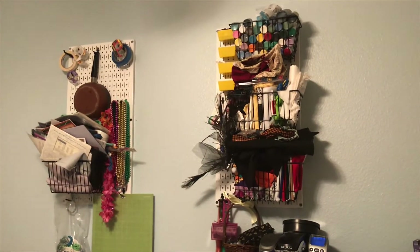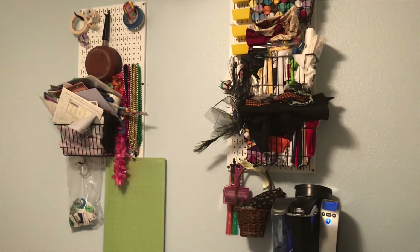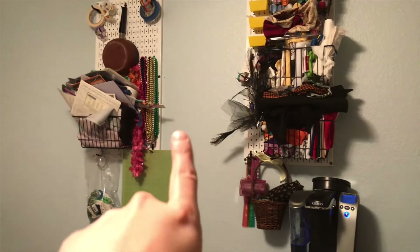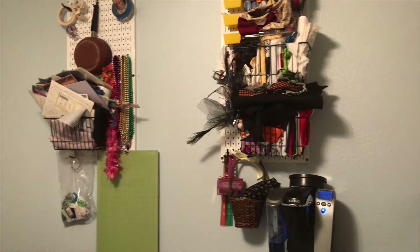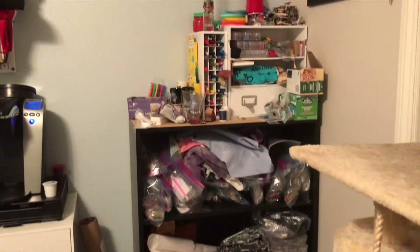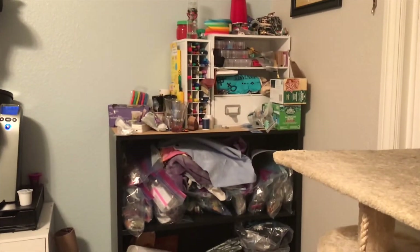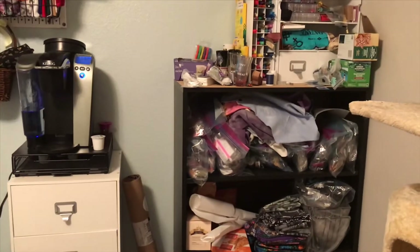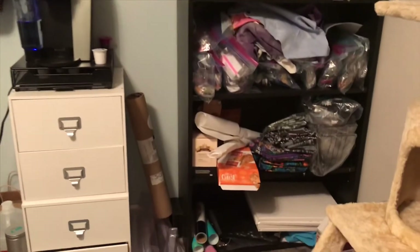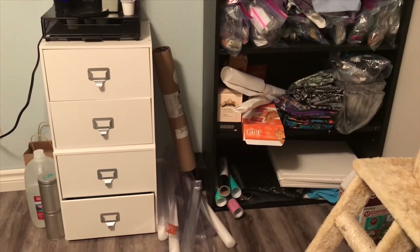I need to figure out what to do with all my fabric, but I think the spice rack is gonna go right there in the middle. All my pens and pencils. My husband doesn't drink coffee so I keep the coffee maker in here. This is honestly the cleanest it's been, so consider this my craft room tour.